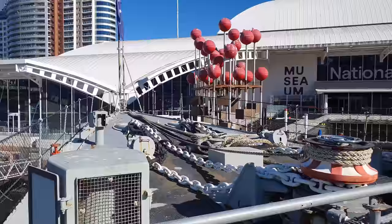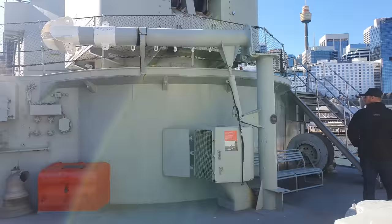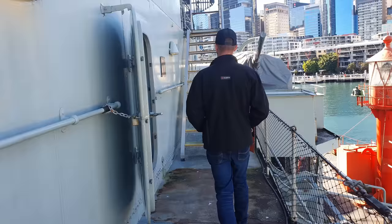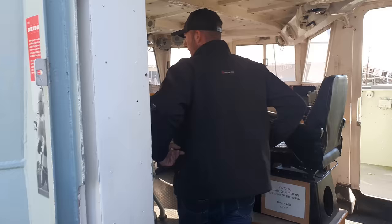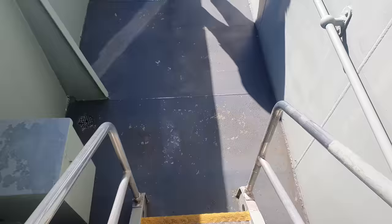The ship's original arsenal included three twin turrets housing six four-and-a-half inch guns, which are still in place, as well as two single gun and two twin gun Bofors anti-aircraft guns, and five anti-ship torpedo launchers, plus a surface-to-subsurface anti-submarine mortar. Those have since been removed, but despite its firepower the HMAS Vampire had a peaceful career before being transferred to the museum in 1997.